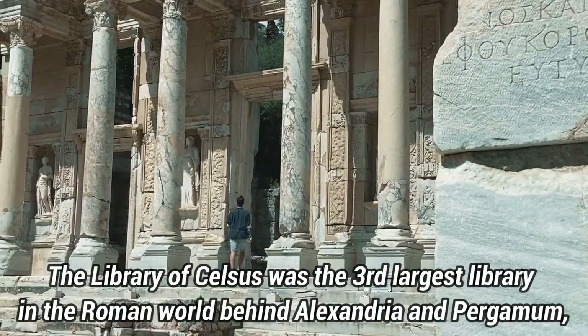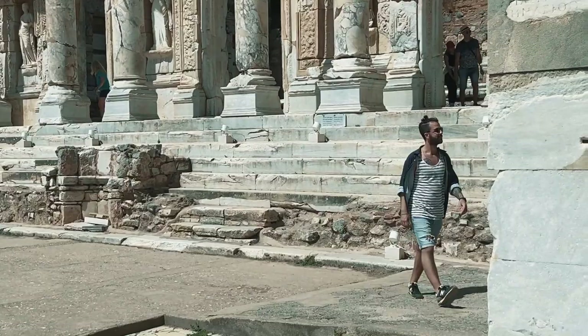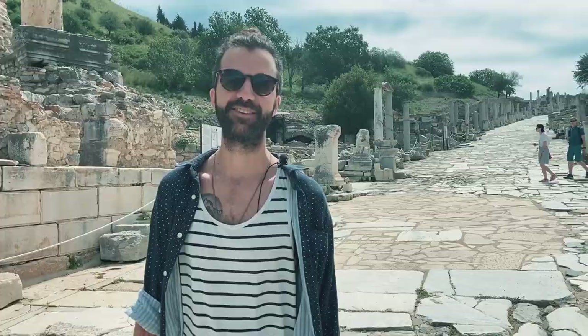As you enter the ancient city of Ephesus, there will be some people telling you that you can't get anything in here. Well, we got water and a basil maracujo drink — really good actually — for a total of 28 lira. So be advised, you can buy things in here. We've now left the Celsus Library and we're walking up the hill to see what other wonders await us in Ephesus.